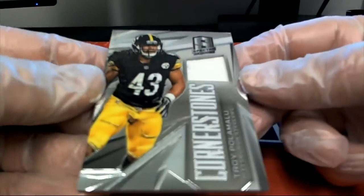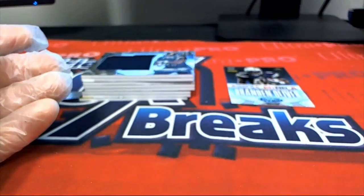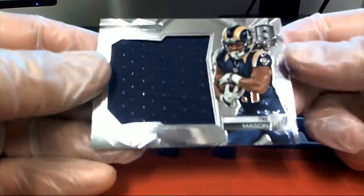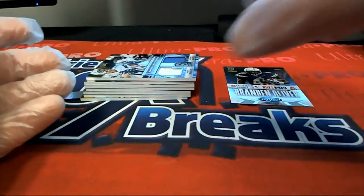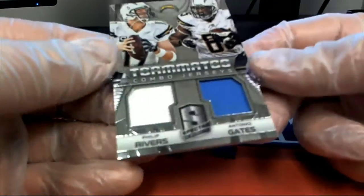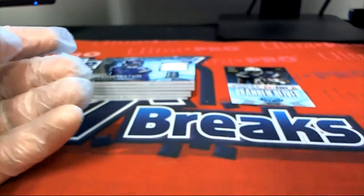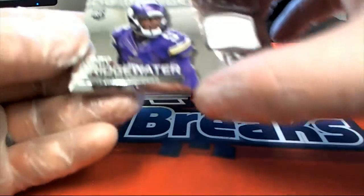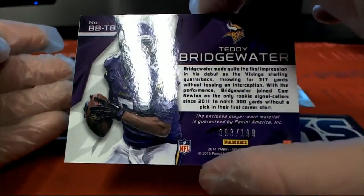Troy Polamalu, look out — nice one for the Steelers, 61 of 75. Tre Mason, 191 of 199. Next one here — Philip Rivers and Antonio Gates, 13 of 99. Got a Bridgewater rookie, okay we'll take that — Building Blocks, 93 of 199.